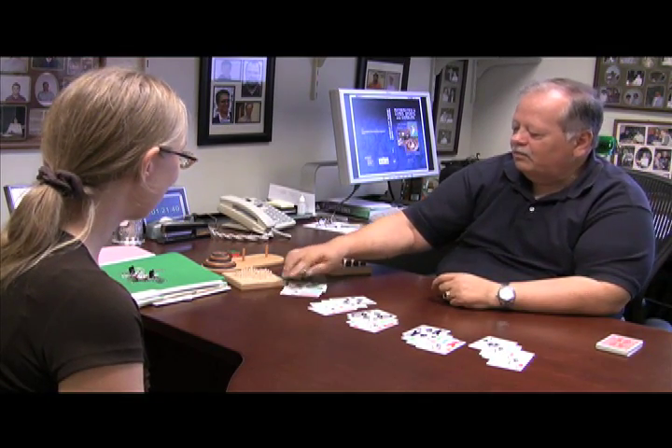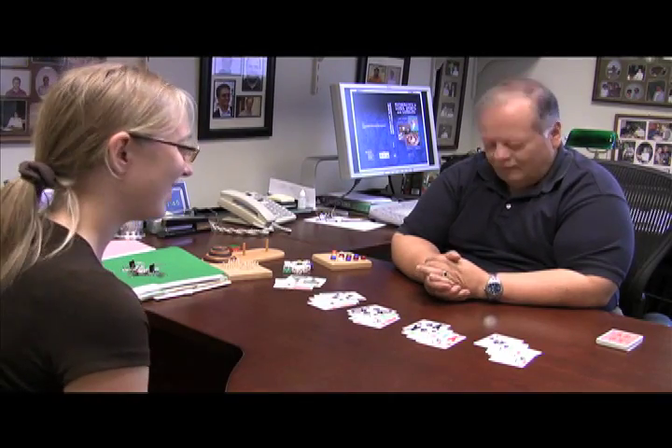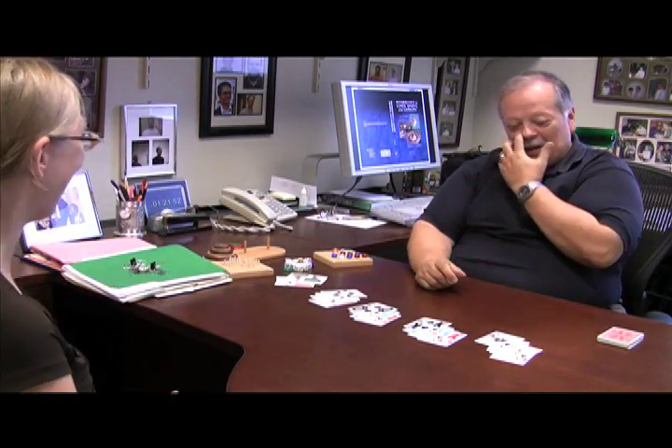Yeah, they're in a different order now. All the aces are together, all the kings, queens, jacks, and tens — before it was all like the spades and... So the big question is, why did that happen? I was going to say, how did you do that?